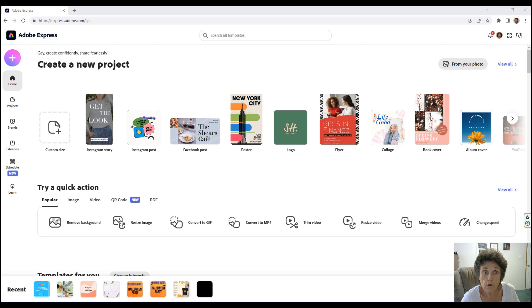It converts images to GIFs, JPEG, PNG, and SVG. It's got thousands of Adobe fonts and two gigabytes of storage. Everything is saved in the cloud automatically.